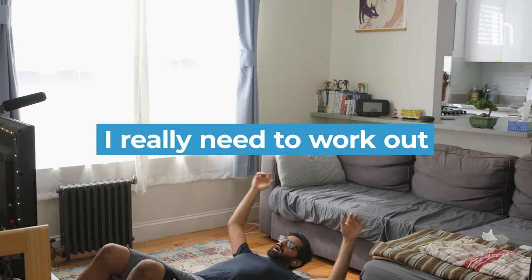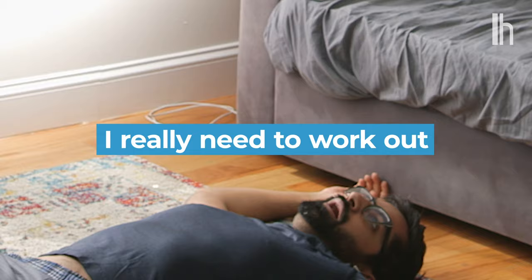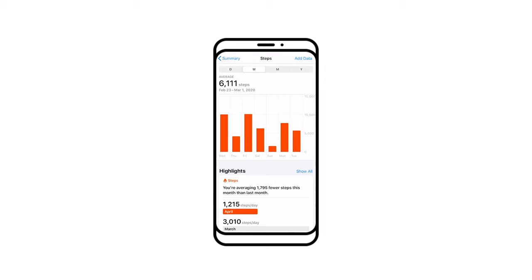I really need to work out. That's usually an evergreen statement. I don't go to the gym as much as I should on a normal day, but thanks to two weeks in self-isolation, my step count has taken a nosedive. I desperately needed to figure out how to bring the gym to my apartment, so for the past week I've been testing out a bunch of workout apps.